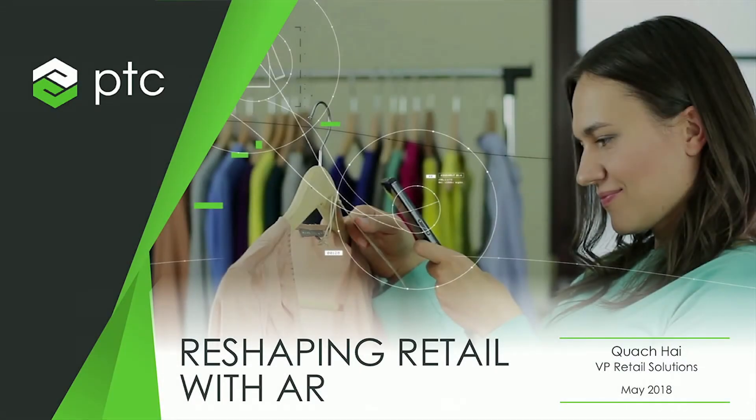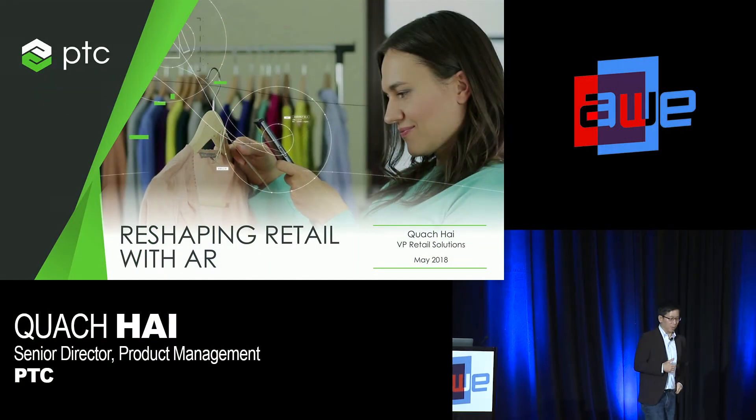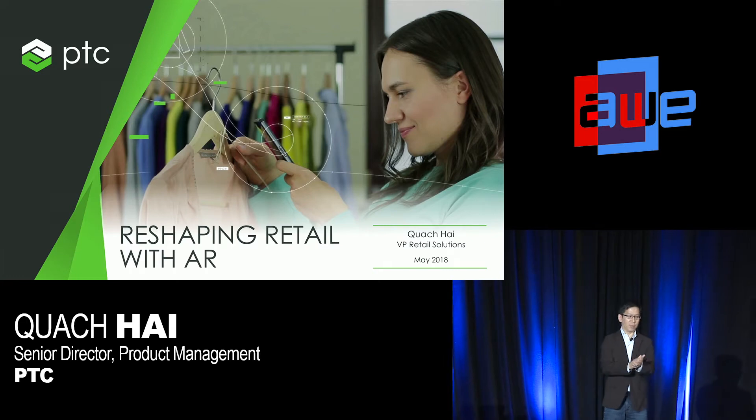Good morning, everyone. Welcome to my presentation. My name is Kua Hai, and I am responsible for product management of all the retail solutions that PTC provides.